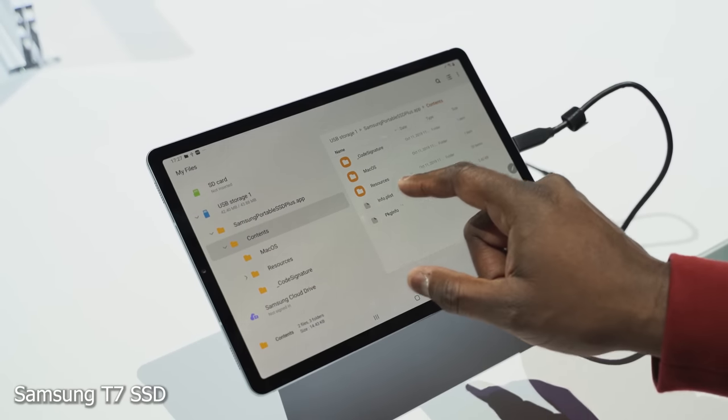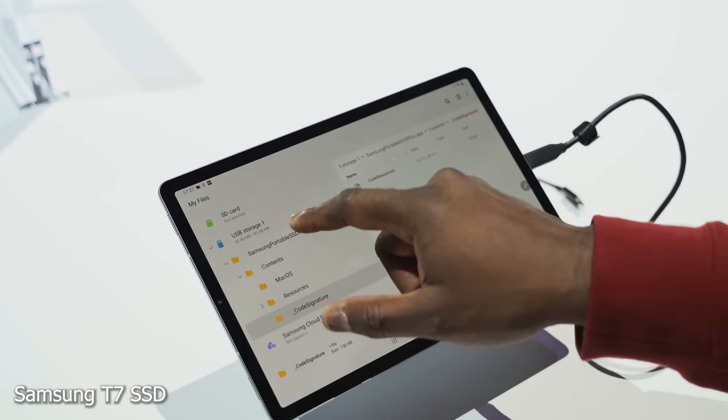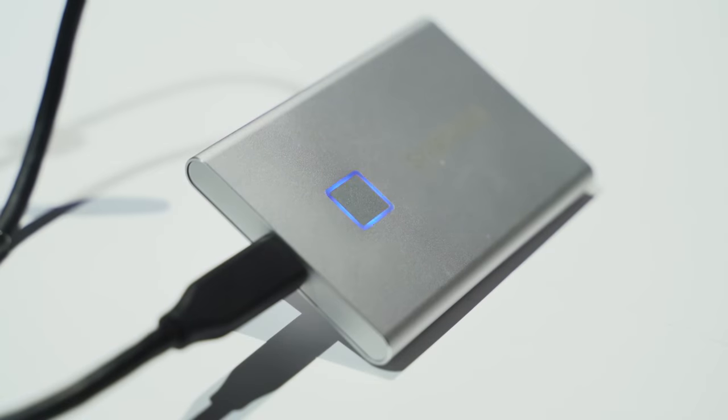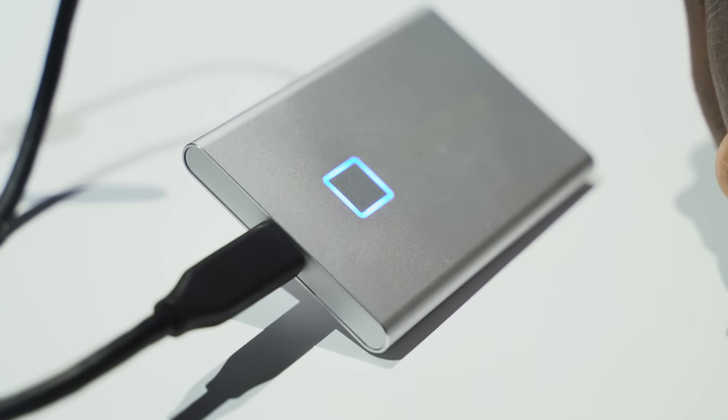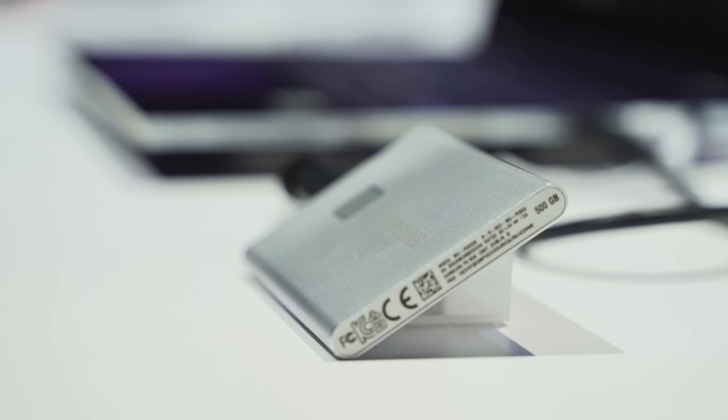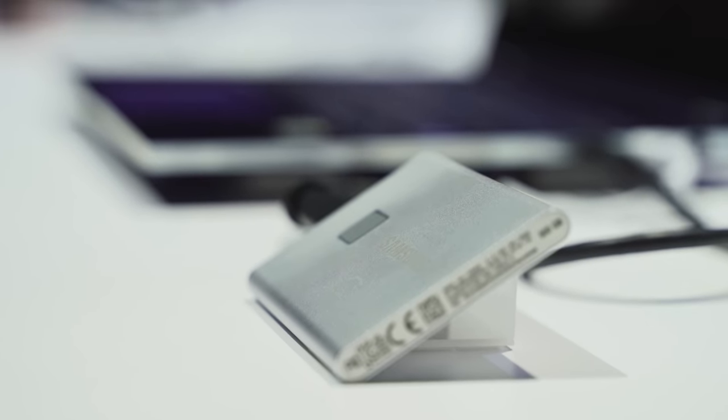Samsung also has the T7 portable hard drive, which has a fingerprint sensor — super fast — allowing you to keep your documents and photos really secure. It's great for the editor on the road.